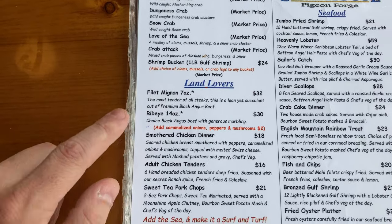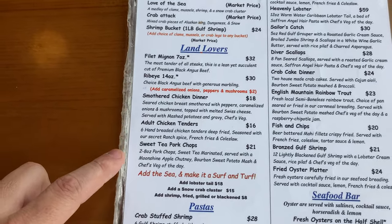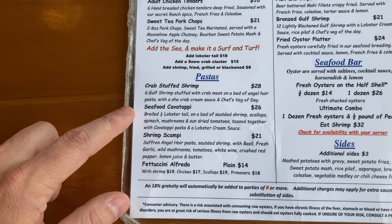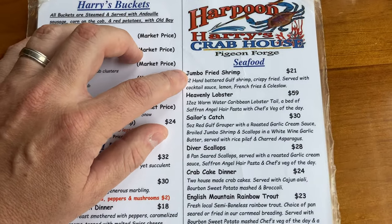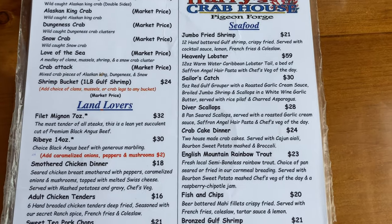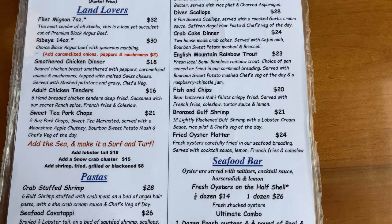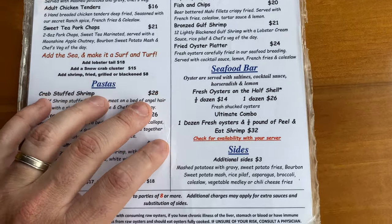Then you've got your crab buckets, which are going to be market price. A number of land lovers from filet to ribeye, chicken tenders for adults, pork chops, pastas — a couple different shrimp type pastas — and then your standard seafood: fried shrimp, sailor's catch, which is what we got. Also crab cakes, fish and chips, and a seafood bar.